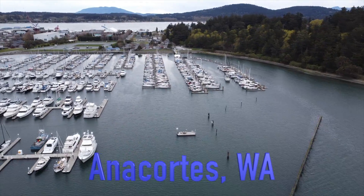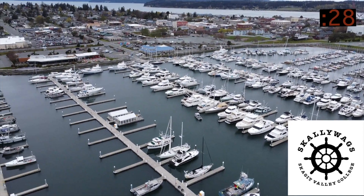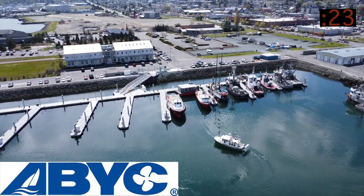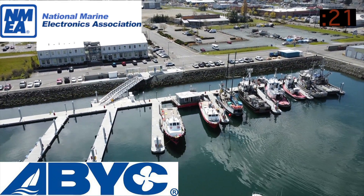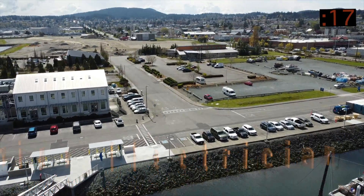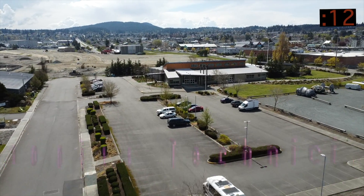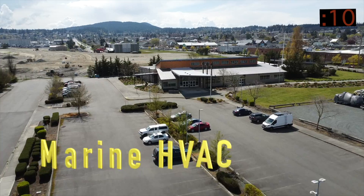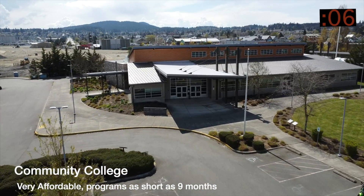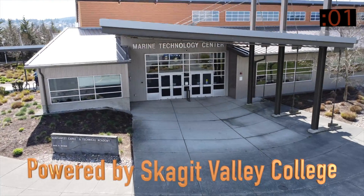Welcome to the Scallywags, located in the beautiful Pacific Northwest, where Skagit Valley College has been training technicians since 1968. If you are looking for industry certification and the skills to work in maritime, this is the place to visit. Our staff will share so much knowledge and experience — the workforce demand is very high and all of our graduates are working around the world. Schedule a tour and come check us out.